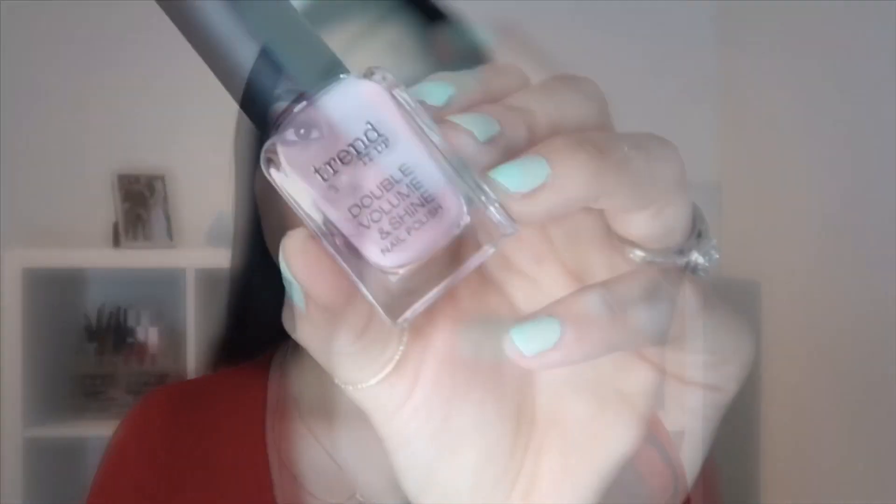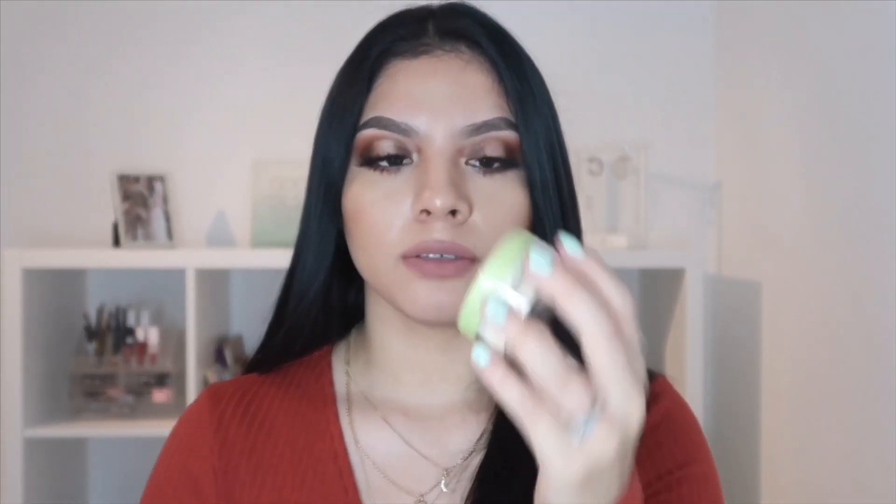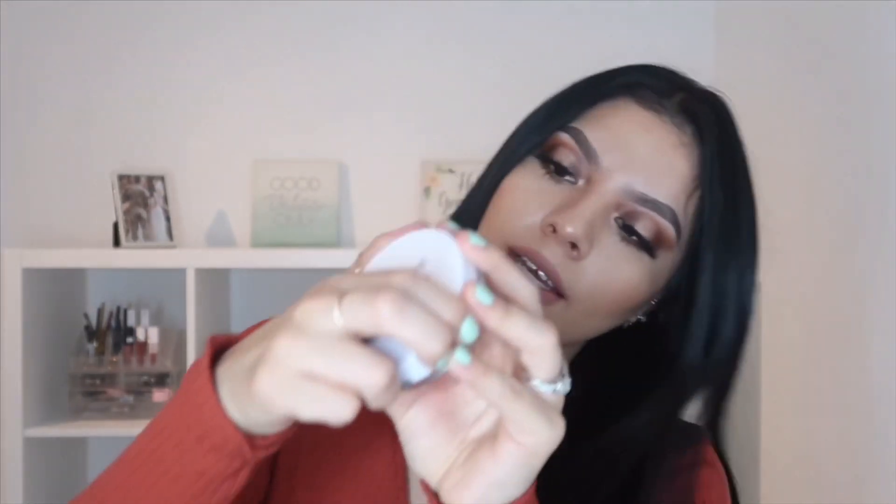I also got some nail polishes — this one I'm wearing right now is from Essence in the color 'Everybody Say Yeah.' I also got a mauve color; these don't have names, just numbers, and this one is number 3.57. I got another banana powder from Rival Love Me — I grabbed this in a previous German drugstore haul video and I liked it so much I had to pick up another one. I also got an extra blotting translucent powder from Trend It Up.